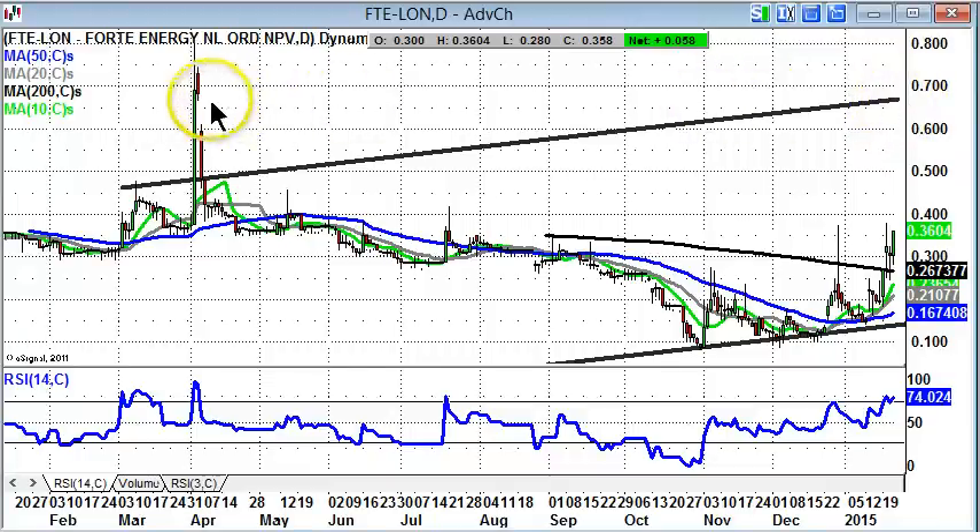That would also fill the top of the old gap down from April in that region as well. So everything sort of ties in — a reasonable risk-reward trade here.